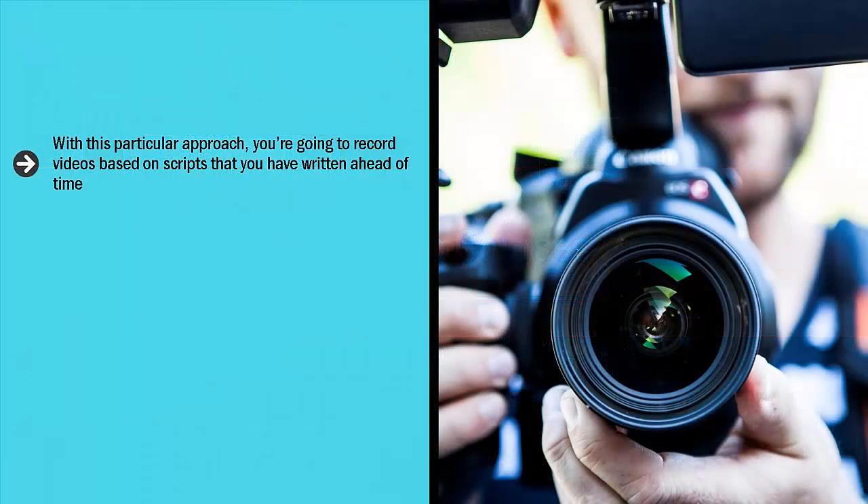Sell video courses. With this particular approach, you're going to record videos based on scripts that you have written ahead of time. Each script covers a specific topic. When the videos are viewed in totality, your viewers will get the important information that they wanted to learn.